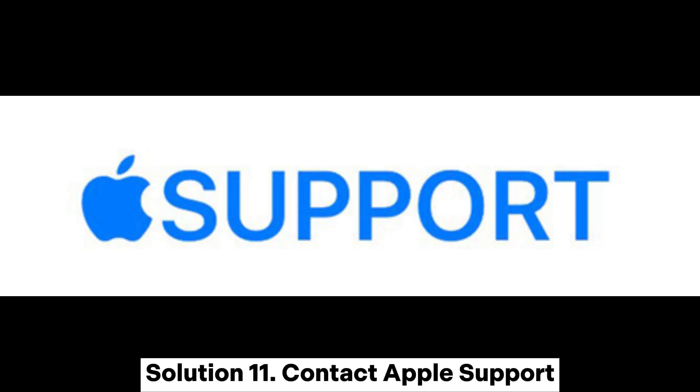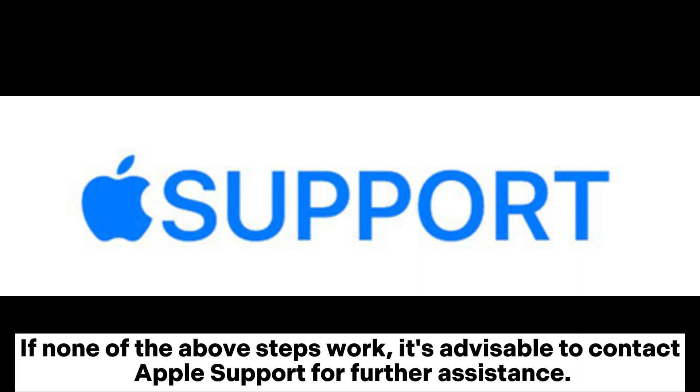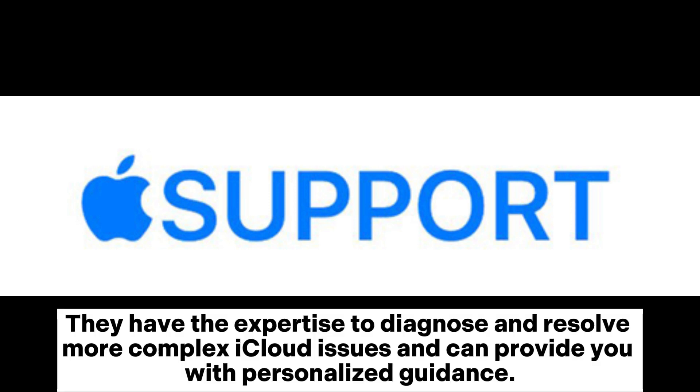Solution 11: Contact Apple Support. If none of the above steps work, it's advisable to contact Apple Support for further assistance. They have the expertise to diagnose and resolve more complex iCloud issues and can provide personalized guidance.